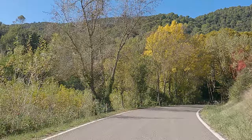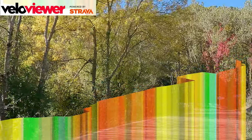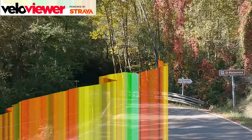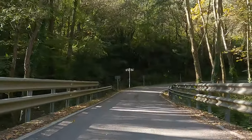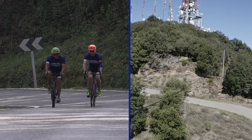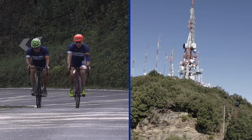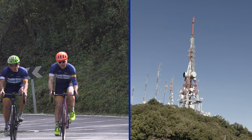But as Veloviewer shows, the softer first third means the steeper gradients are concentrated in the last two thirds — here's where there are long stretches of double-digit climbing. It's often said that a good time at Roccocorba is the same in minutes as your age in years, and that's not a bad guide unless you're in your early twenties.